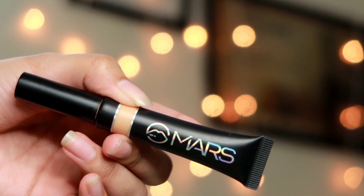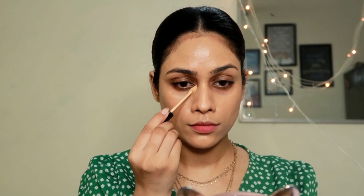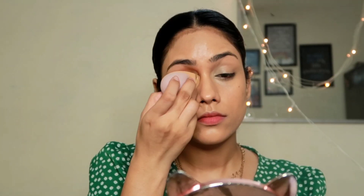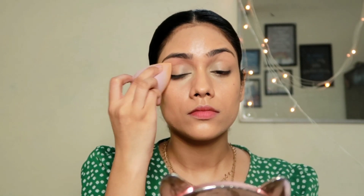For concealer I'm using the Mars Seal the Deal Concealer. This is a medium coverage concealer that you can build up. I'm applying it close to my eyes and inner corners where I have quite a lot of darkness and dark circles — it really nicely cancels those out. It blends very easily but you need to work a little fast as it dries pretty quickly. You can use a beauty blender or brush to blend it out.